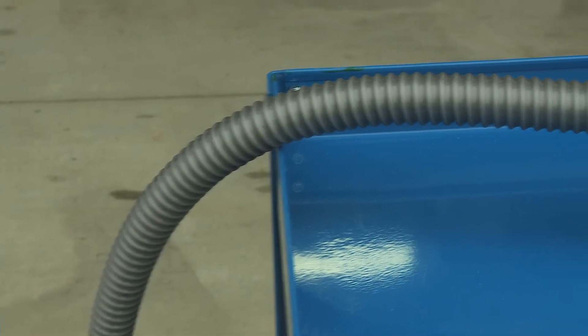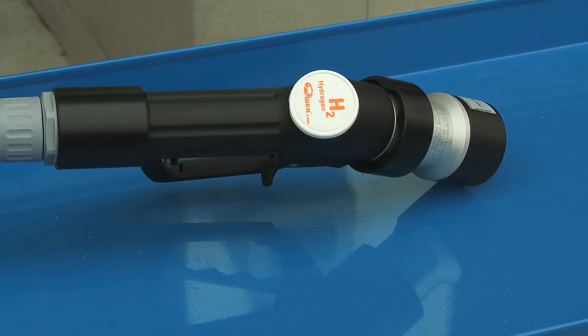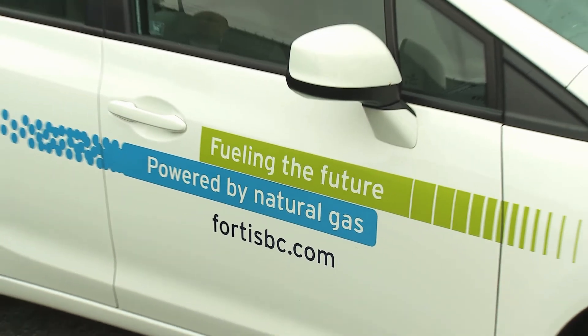Using the very latest in equipment and technology, this lab specializes in testing and certification of high-pressure fuel storage and fueling station components for alternative fuel vehicles.